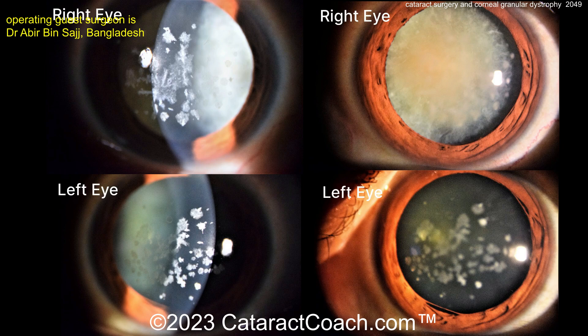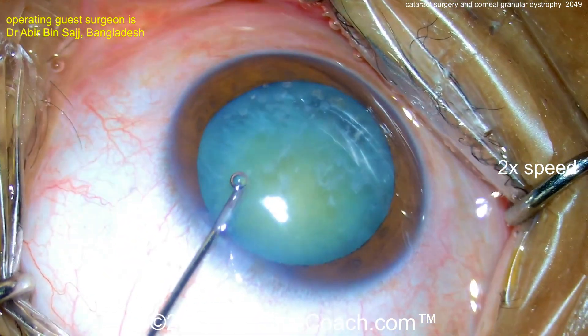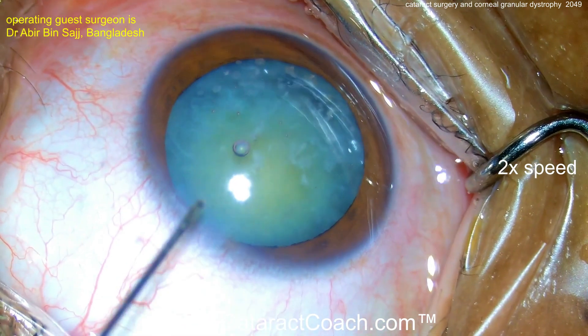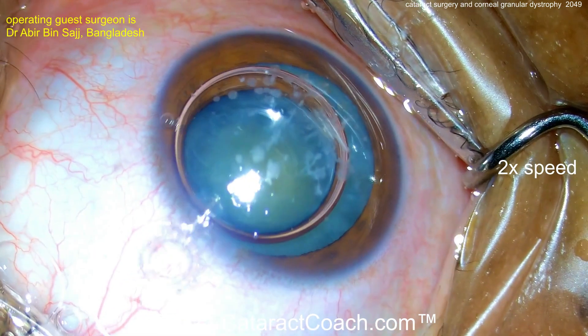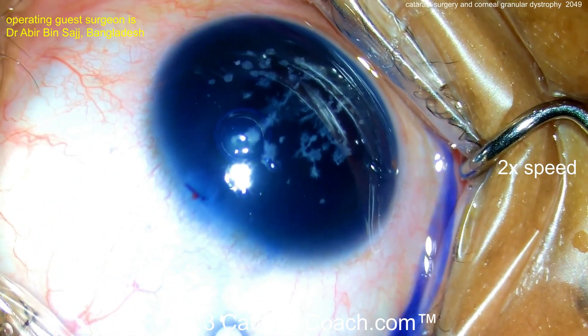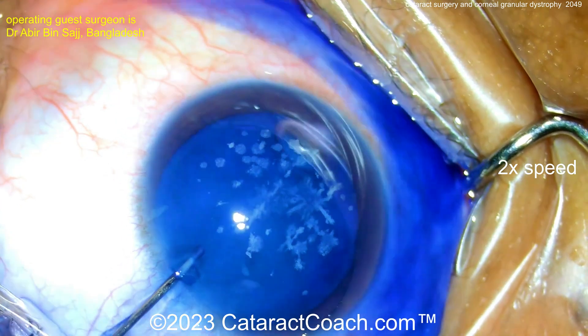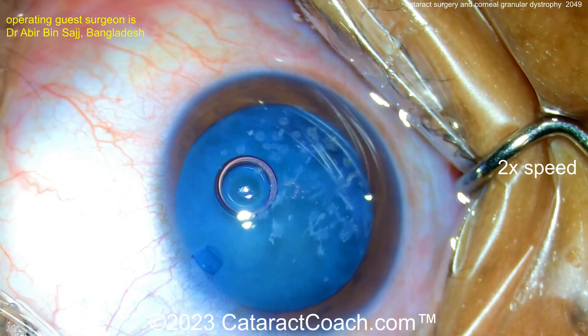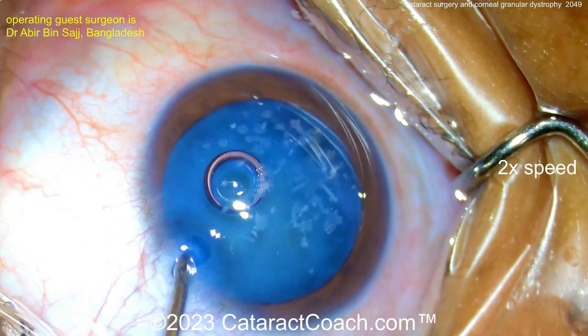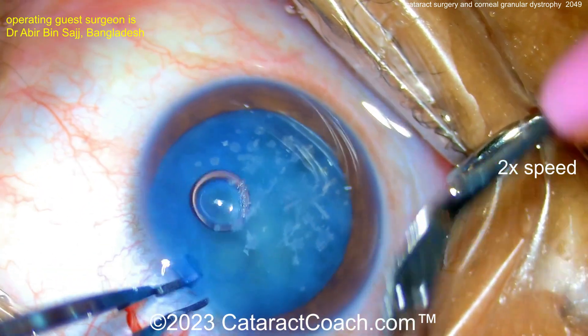Here's the patient. You can see there's a lot of granular dystrophy in the central zone, but not so much in the peripheral zone. In this first eye, you can see it's a pretty opaque, pretty dense cataract. With the trypan blue dye, now you can really see those opacities, but the patient has lived with those for a very long time, and the cataract is the more acute change.